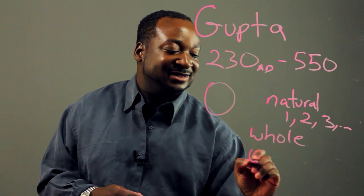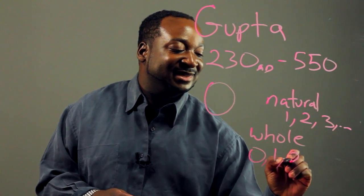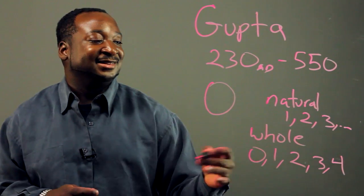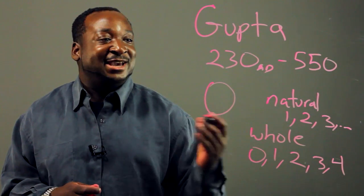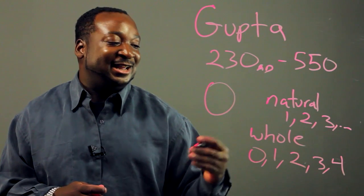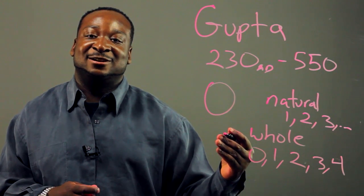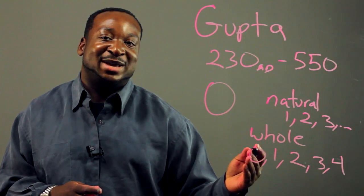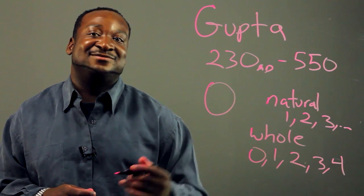So you have zero, one, two, three, four. Basically, the Gupta Empire gave us zero, which led to the number systems category of whole numbers. And this is one of the main contributions of the Gupta Empire.